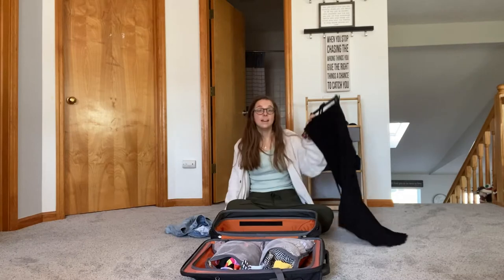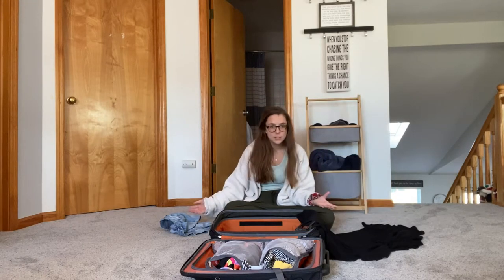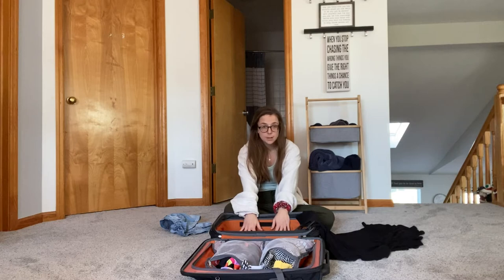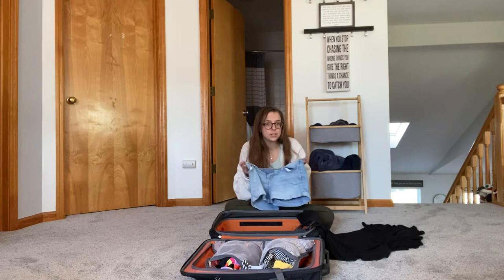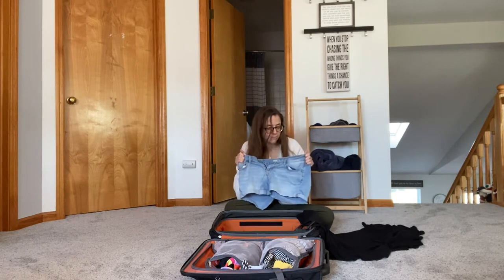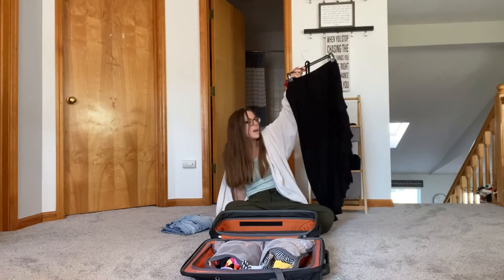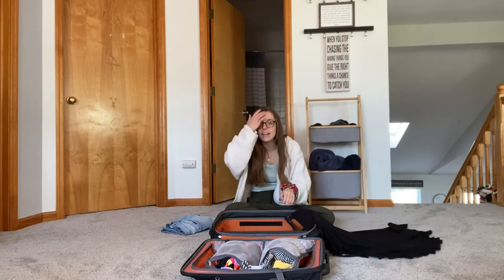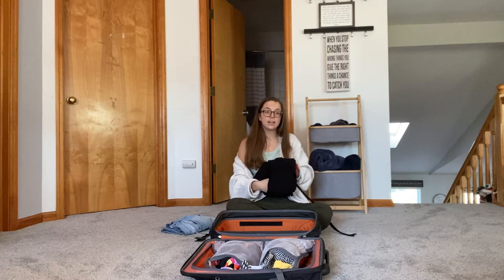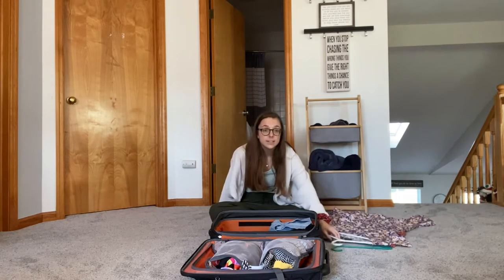I'm definitely bringing a skirt and a pair of jean shorts. To cut down on the amount of clothes you're bringing, get one or two pairs of jean shorts because they pretty much go with every shirt, and get one or two skirts in a neutral color like black that can also go with everything. Then you just mix and match your shirts and that creates a ton of outfits with fewer clothes.